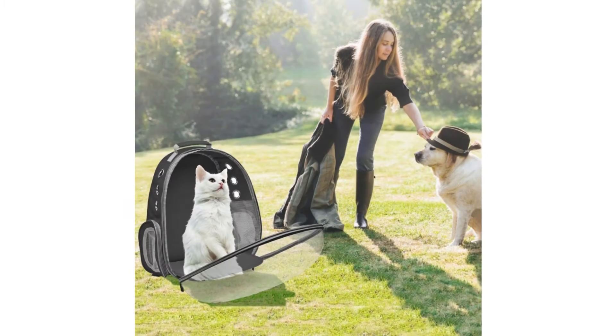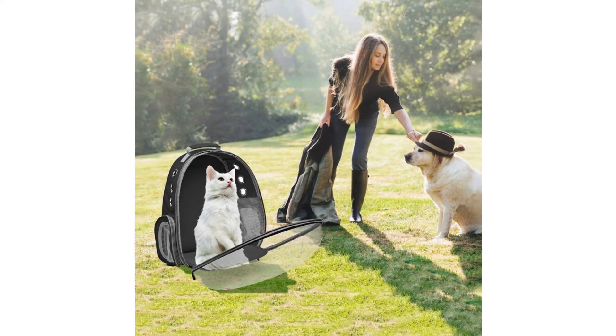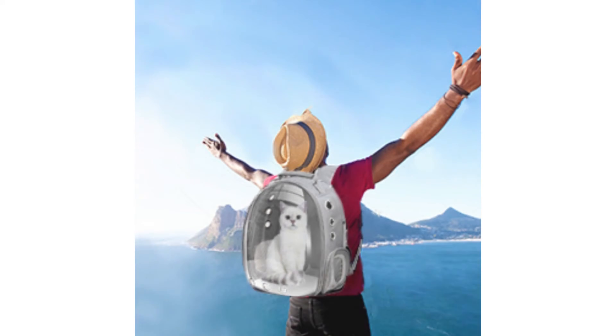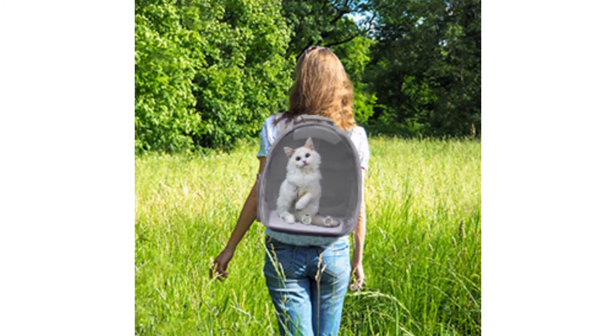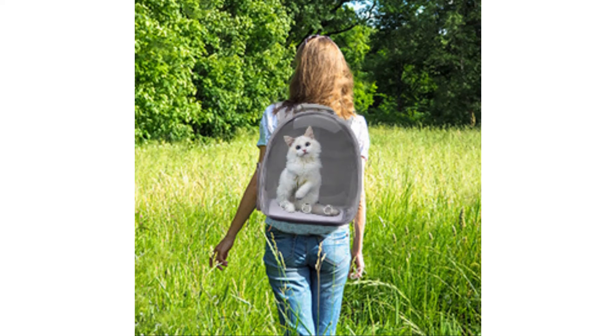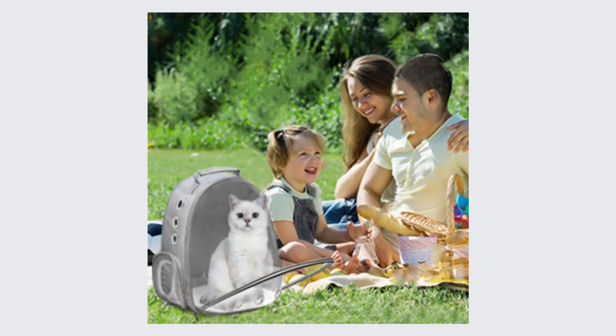Breathable and Durable: the solid ABS material and Oxford cloth with 9-hole air mesh brings both better air circulation and an anti-scratch effect. Ergonomic Design: the straps of the backpack can absorb sweat and relieve the pressure from your backpack to make you feel more comfortable.